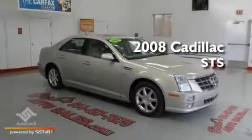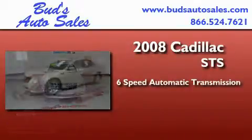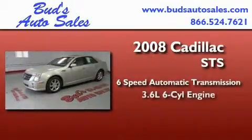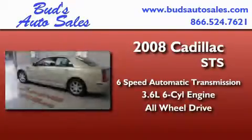This is a 2008 Cadillac STS. This four-door sedan has a six-speed automatic transmission, a 3.6-liter V6, and the added safety and control of all-wheel drive.